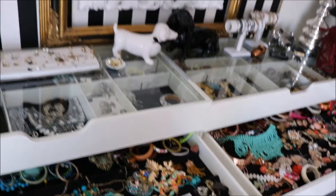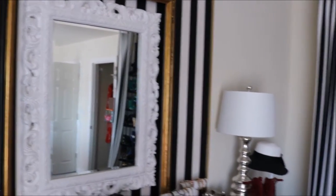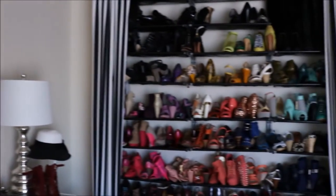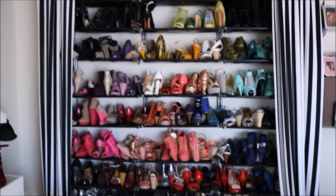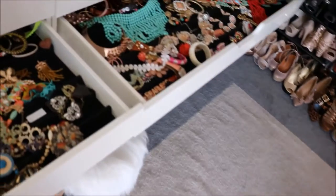I keep all my accessories here nice and neat and color coordinated. I have a lot of stuff roaming around in other rooms — my bedroom, my bathroom — but I do try and keep everything color coordinated. It just makes it easier to pick out what to wear in the morning.